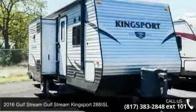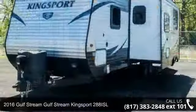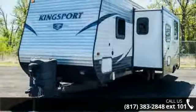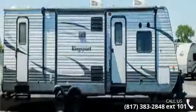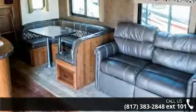Travel in style with this 2016 Gulfstream Kingsport 288 ISL. If you are looking for an RV with quality construction and ease of towing, this may be the one. Perfect for vacationing, adventuring, or just relaxing, this travel trailer awaits you.